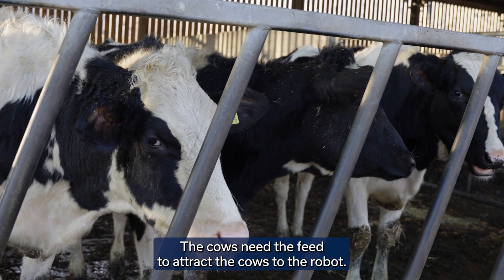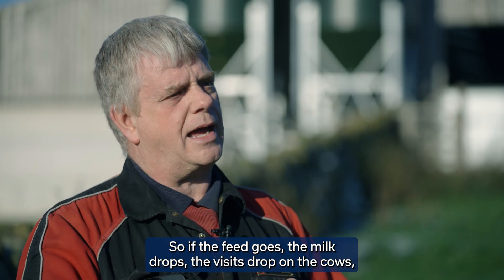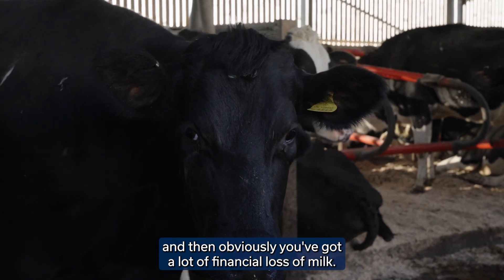The cows need the feed to attract them to the robot. So if the feed goes, the milk drops, the visits drop on the cows, and then obviously you've got a lot of financial loss of milk.